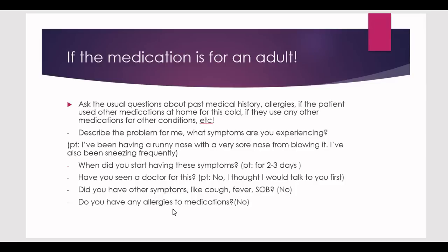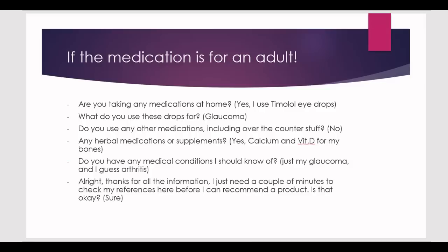Ask if they have any allergies to medications — they'll say no. Ask about current medications, and in this case the patient says they use timolol eye drops. Ask what those drops are for; they'll say glaucoma. So the patient has glaucoma — a medical condition they may not have initially considered. Ask again about other medications including over-the-counter products, and they'll confirm they use nothing else.